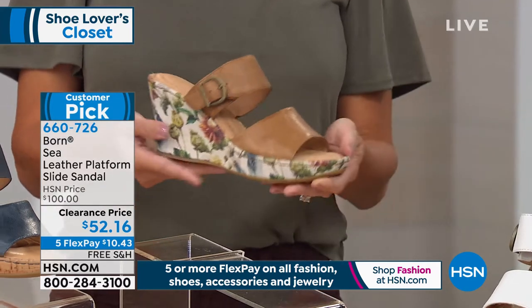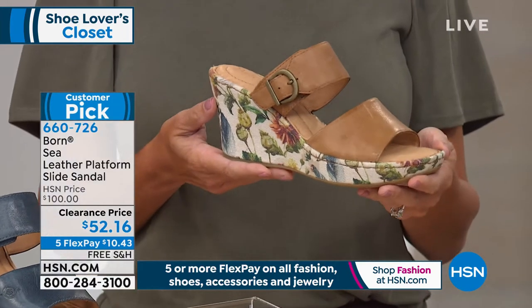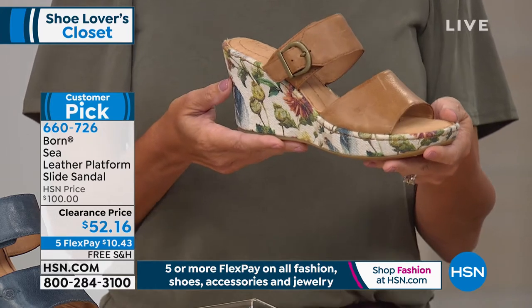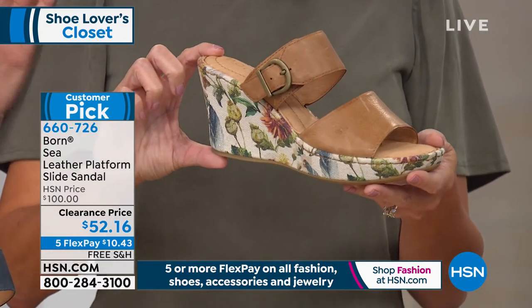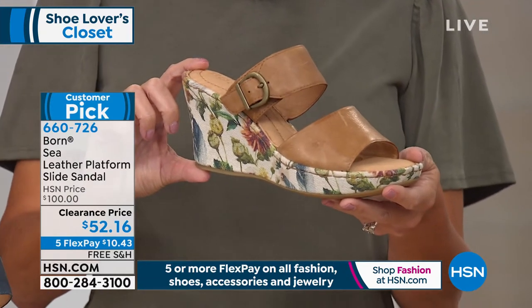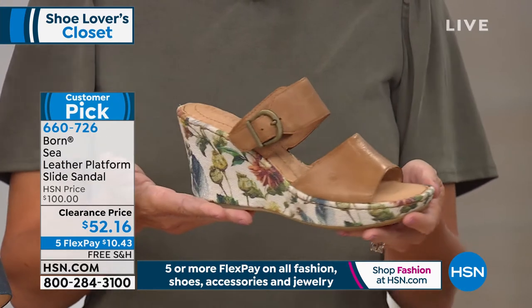I own the Born Sea Slide personally in the tan multi and I get so many compliments because it hits so many fashion trends at the moment. You're getting a three-inch heel for $52.16 today with free shipping and five flex pay, with almost perfect five-star reviews. That's compared to a hundred dollars regular price.